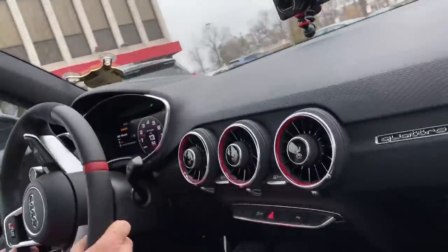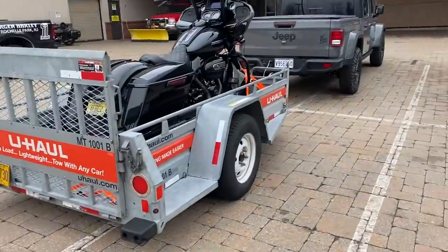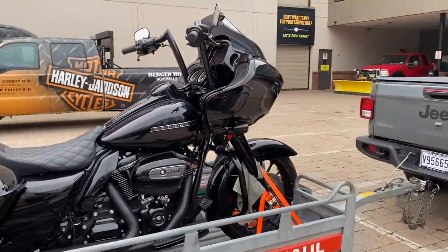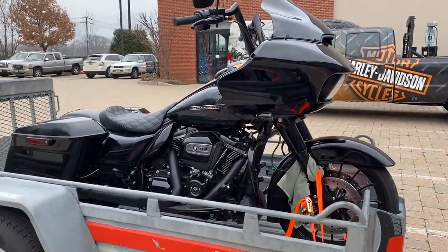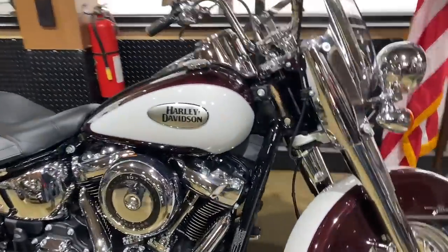Here we are at Bergen Harley Davidson, Rochelle Park, New Jersey. I'm really curious to see what they have. They do have a few 2021 models. There's this Heritage over here with a crimson red and white pearl color scheme — beautiful color scheme, beautiful.